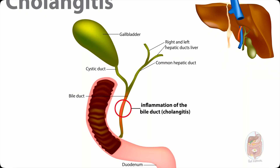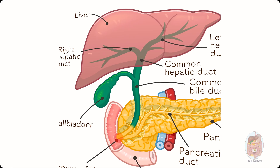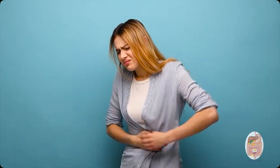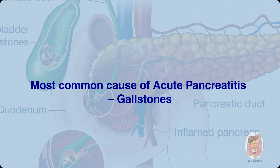Cholangitis is a severe, potentially fatal infection of the bile ducts. Pancreatitis: here's where things get even more dramatic. The common bile duct joins the pancreatic duct just before entering the intestine. If a stone gets stuck at this junction, it blocks both bile and pancreatic enzymes. These enzymes can activate prematurely and start digesting the pancreas itself. This causes acute pancreatitis — a painful, dangerous condition with constant abdominal pain, nausea, and vomiting. Gallstones are one of the most common culprits of this condition.